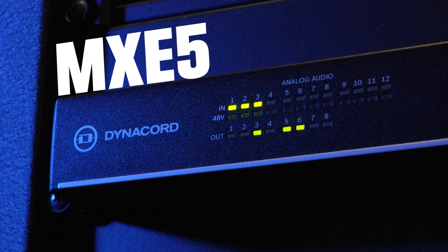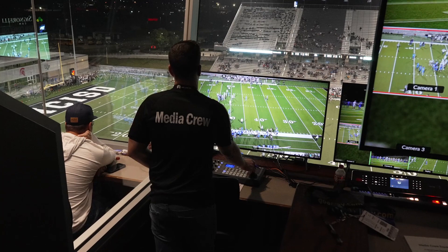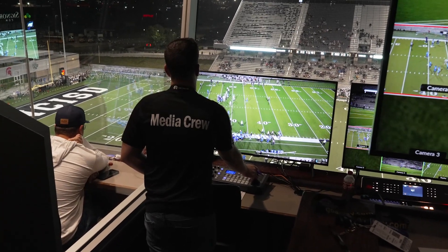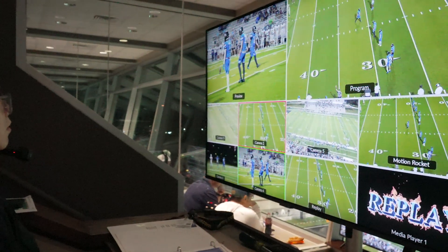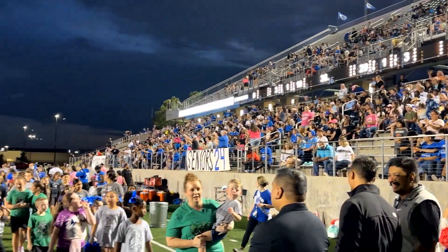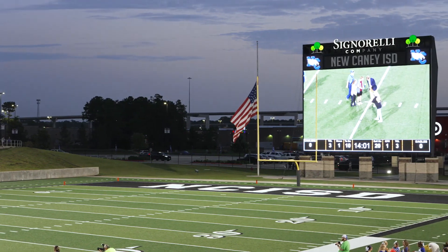The Dynacord family of products including the MXC DSP and the IPX amplifiers created a system so simple to use that our high school students are actually able to operate it every single week at our football games. We've done a lot of major improvements to this stadium, and I will say the audio is probably one of the most noticeable changes for everybody coming to the stadium.